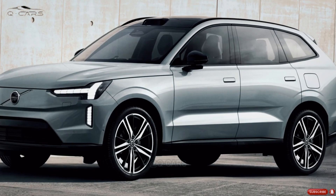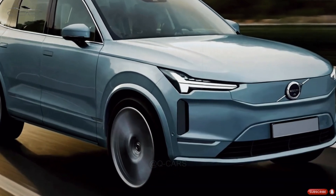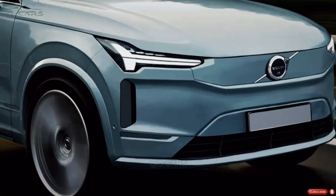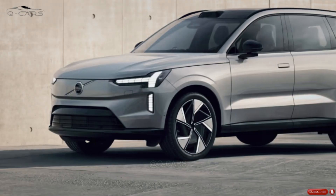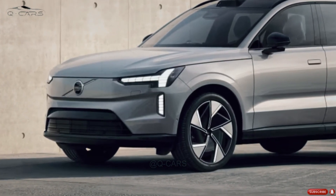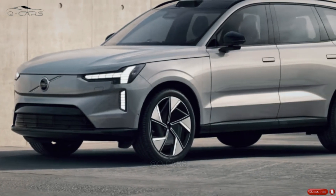When automakers give their automobiles a modest facelift, they normally keep them on the market unmodified for a few years. The XC60 will retain the same design and features as the current model. It's possible that some options will see slight price increases or that some features will be moved to more expensive trim levels.